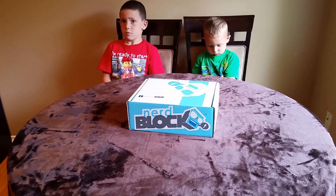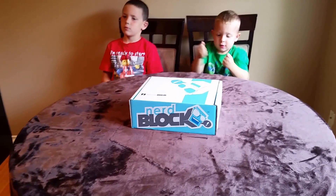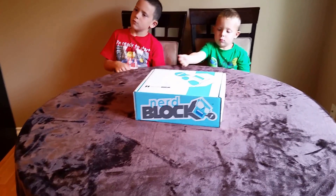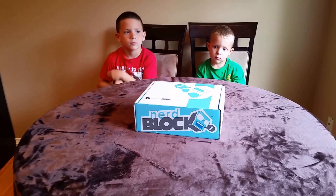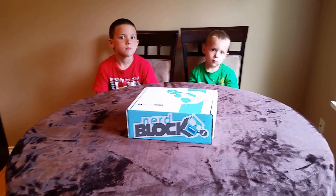Hi guys, this is Michelle with A Canada. I'm here with my sons Zachary and Nathan, and we're about to open up our very first NerdBlock subscription box. This is the July Subscribers NerdBlock Classic Box with a theme of Humanity's Last Hope, featuring Buffy the Vampire Slayer, Ghostbusters, and Mad Max.